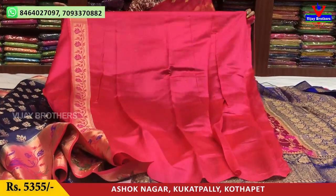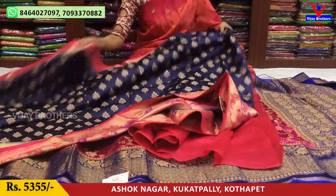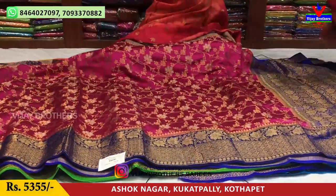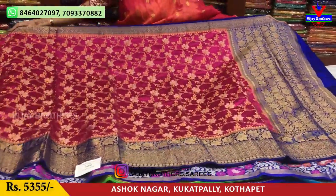The price is Rs.5,355. I have a lot of collections and a lot of varieties. I am going to talk to you about all varieties.